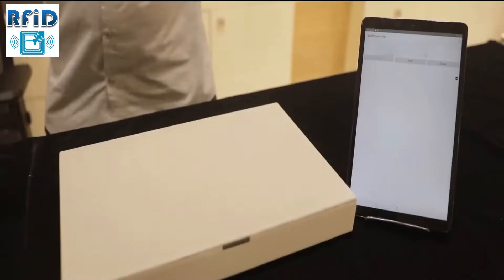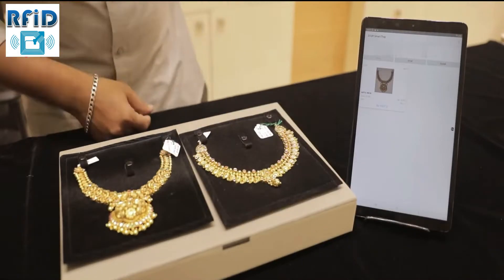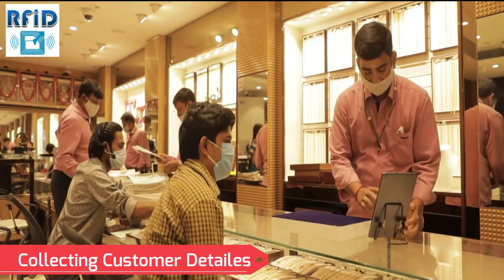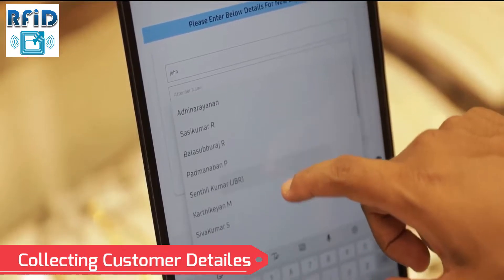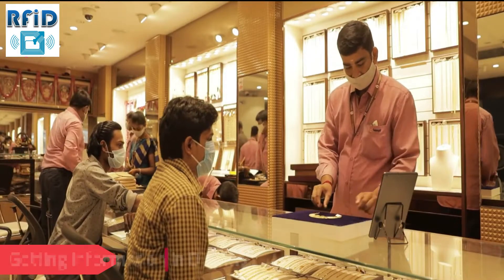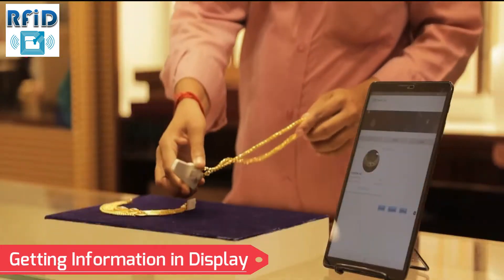Our RFID Smart Tray — as the name defines, it is a first of its kind product that provides a breathtaking experience. This involves the traditional process of presenting the jewel in a tray, but being a smart device, it provides complete information of the jewel on its display. This helps customers review multiple products and instantly acquire sales estimations in no time.